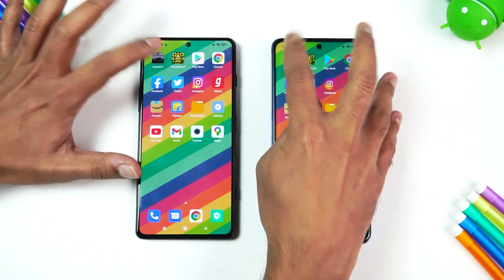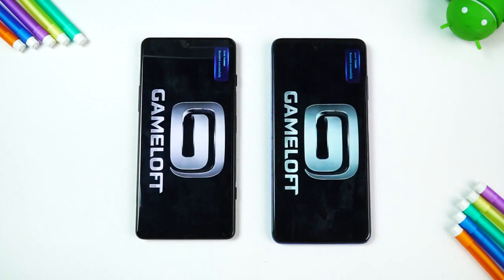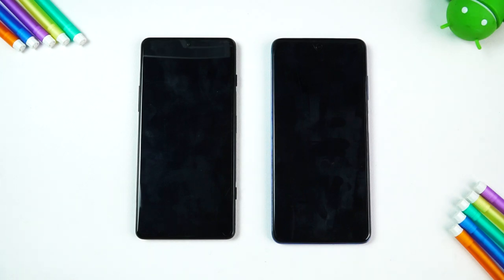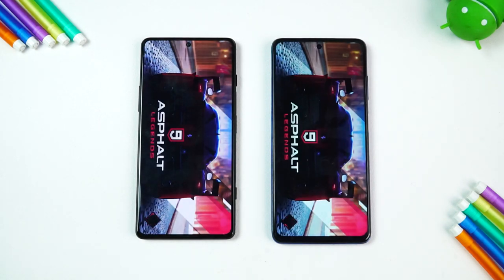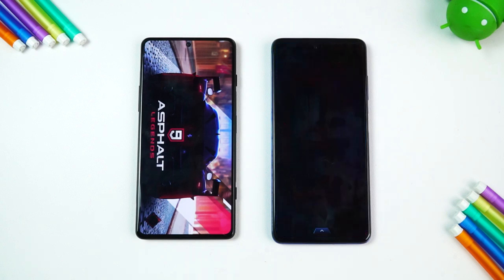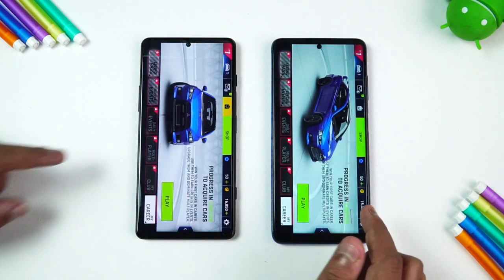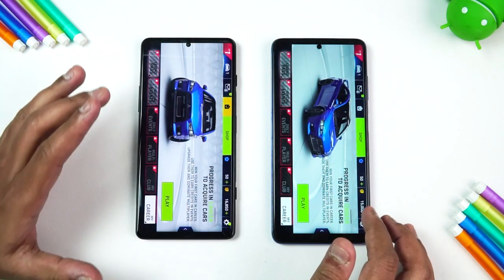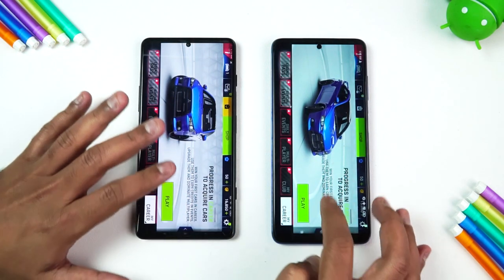Let's start with Asphalt 9. Let's see which device loads it faster — the Poco F3 GT or the Poco X3 Pro. Interestingly, the Poco X3 Pro was a fraction faster than the Poco F3 GT on Asphalt 9.